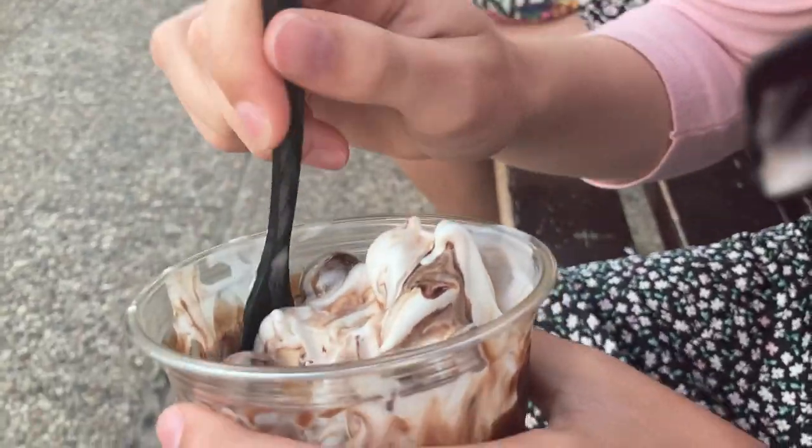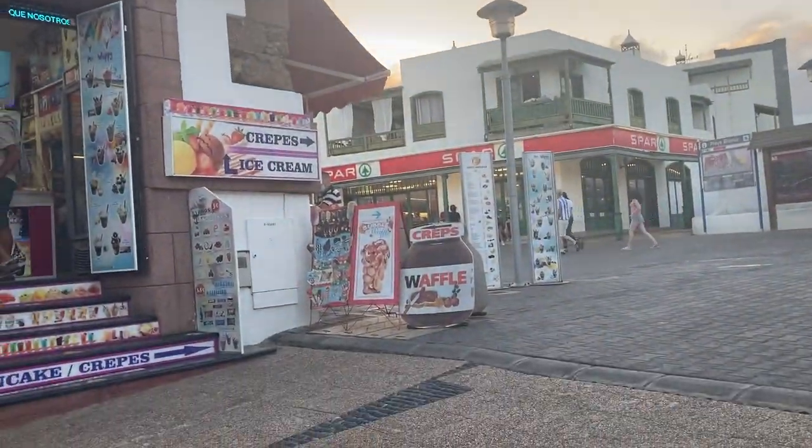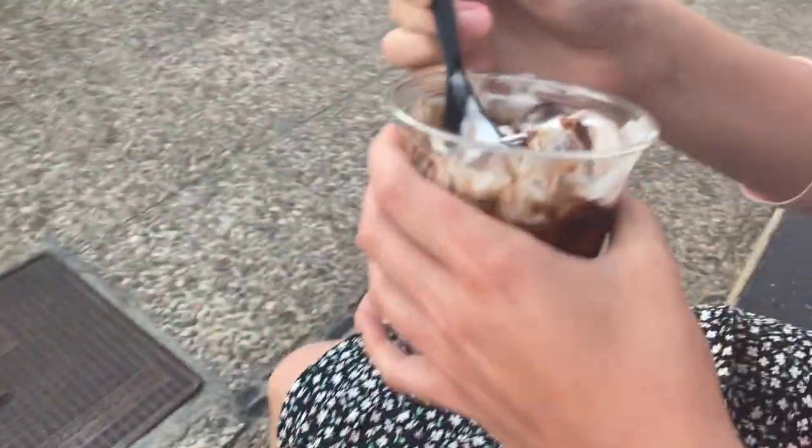Ice cream time! I'm already eating ice cream from this place — they do ice cream, crepes, waffles, all sorts. We had a Malteser one with chocolate sauce and everything. The ice cream shops in Lanzarote — you need to go if you're visiting. They sell all sorts of nice ice creams, crepes and waffles and it's so nice.